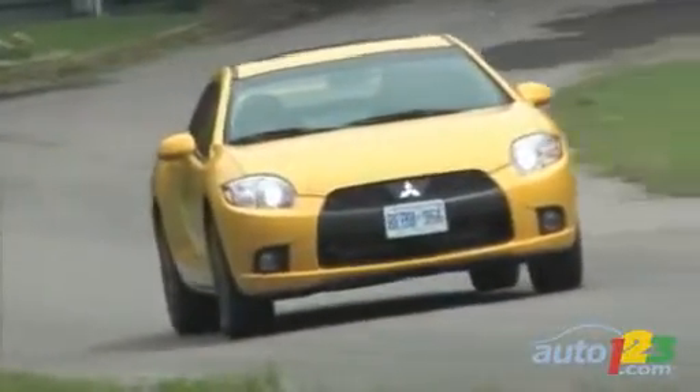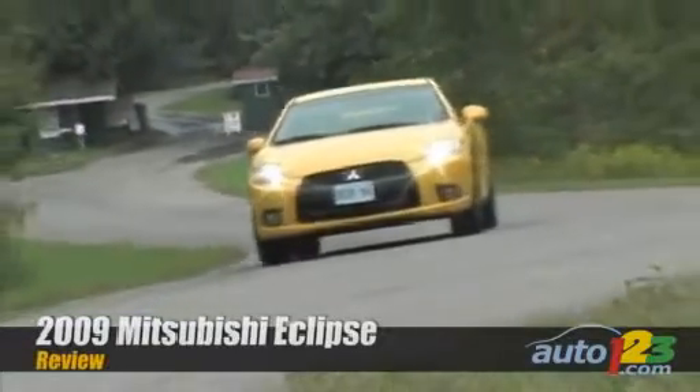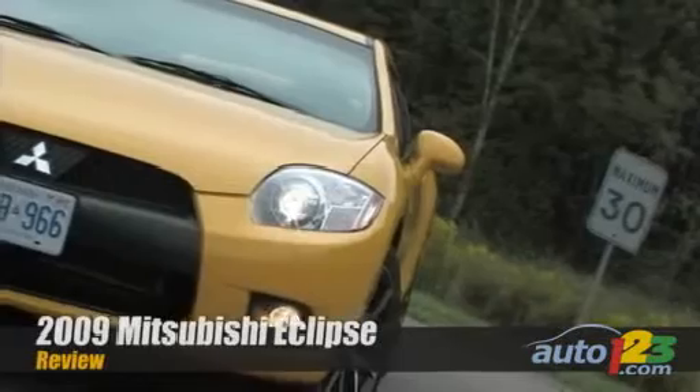The Mitsubishi Eclipse is getting a new look in 2009. The sporty Japanese car has been touched up visually in order to harmonize its style with that of the Lancer Evolution 10.